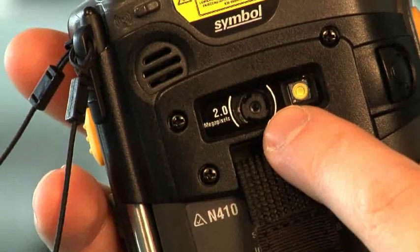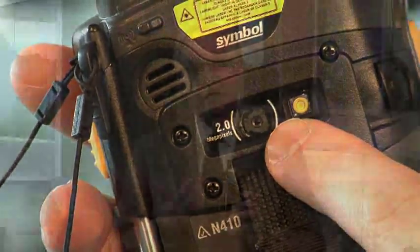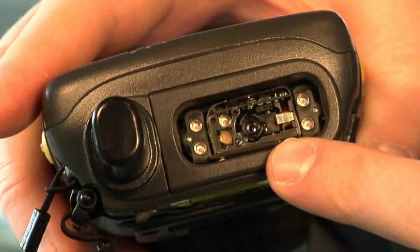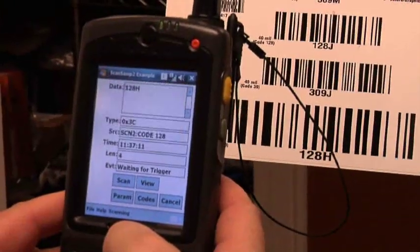There is built-in GPS. There is a two megapixel autofocus camera, which gives you great functionality in terms of being able to capture not only images but even documents — to capture a crisp document to be able to send that for either proof of delivery, proof of contract, or proof of damage with high quality pictures. And that's in addition to either an imager or laser scanner built into the device.